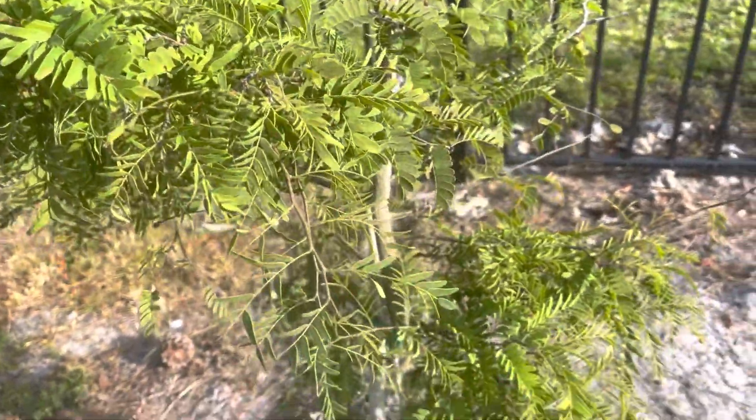There is another custard apple — supposed to be red custard apple. Got new leaves, excited. One of our ice cream beans also getting new growth. Nice. I have never tried this fruit before but looking forward to it.